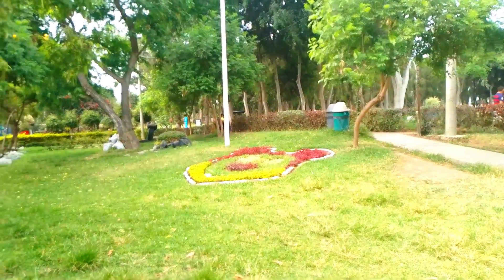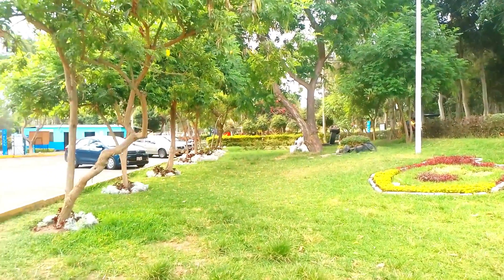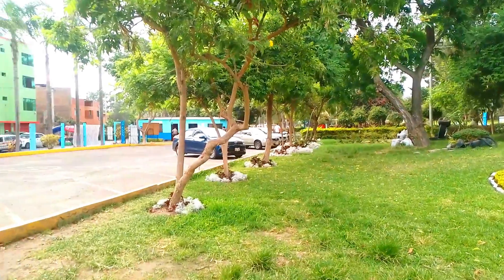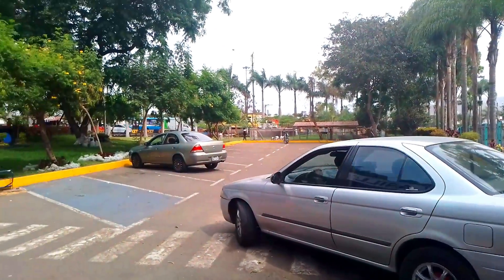Para los visitantes que van con su propia movilidad, el parque cuenta con una zona de estacionamiento. Los invitamos a suscribirse al canal y dejarnos sus comentarios.